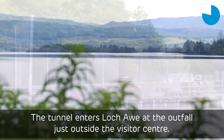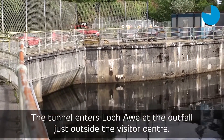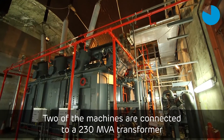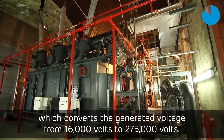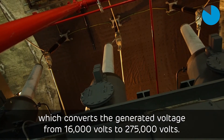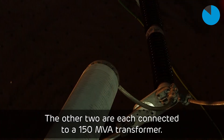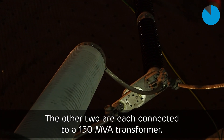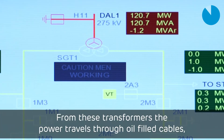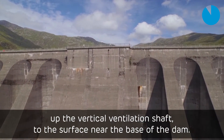The tunnel enters Loch Awe at the outfall just outside the visitor centre. Two of the machines are connected to a 230 MVA transformer which converts the generated voltage from 16,000 volts to 275,000 volts. The other two are each connected to a 150 MVA transformer. From these transformers, the power travels through oil-filled cables up the vertical ventilation shaft to the surface near the base of the dam.